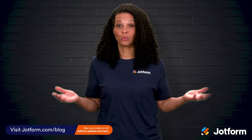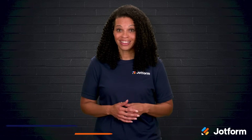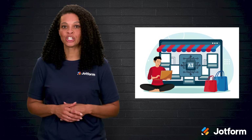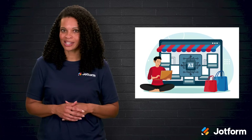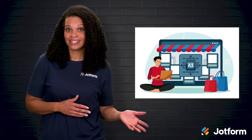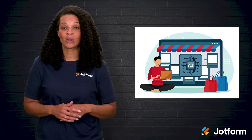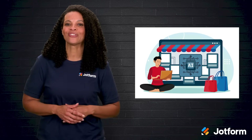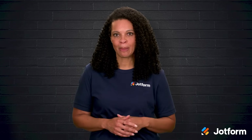Running a Shopify store is rewarding, but when your inbox is full of questions from your customers, things get overwhelming fast. That's why more and more online retailers are adding an AI chatbot to their Shopify setup. Adding an AI-powered helper comes with a lot of perks, from automating common tasks to handling questions any time of day. A good chatbot can keep things running smoothly and your customers engaged, even when you're off the clock. Let's look at the biggest benefits of having an AI chatbot on your Shopify store.